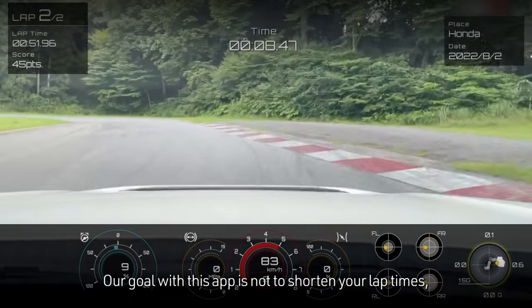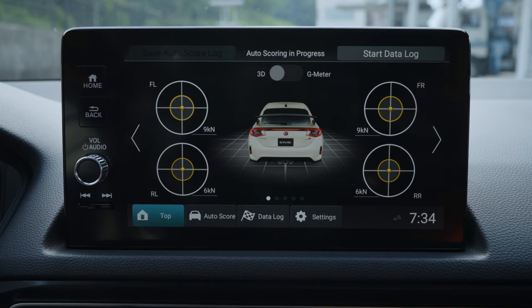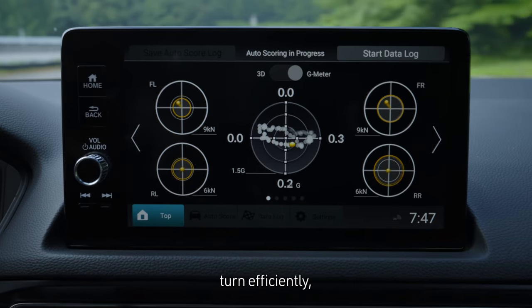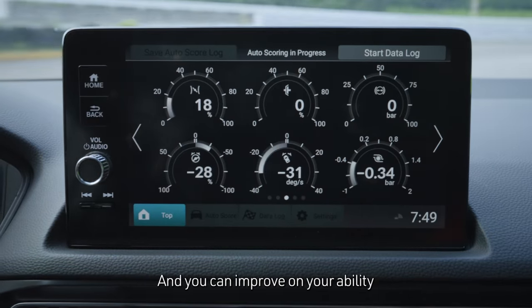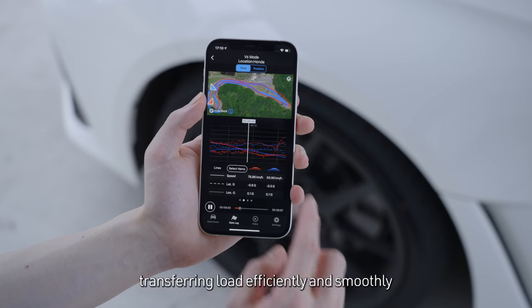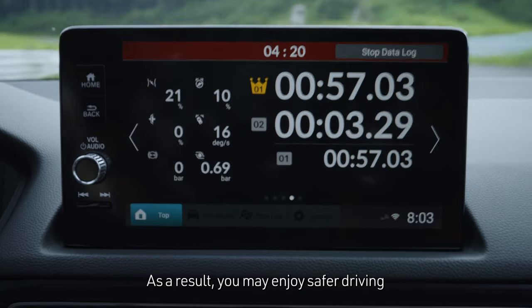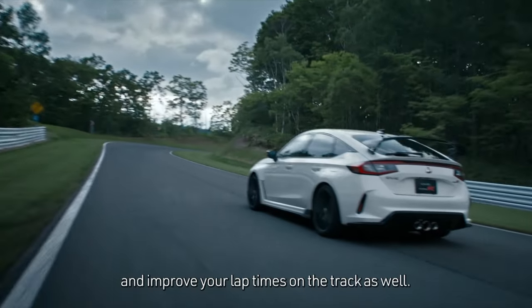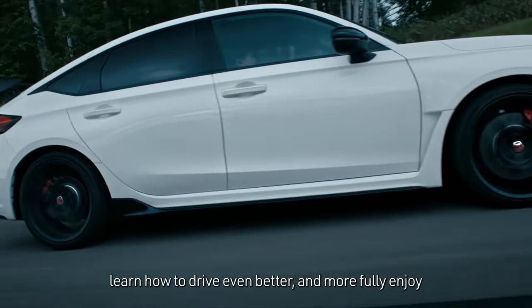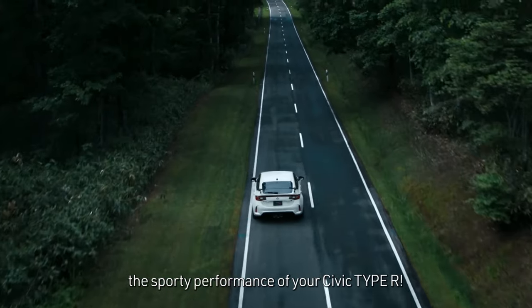Our goal with this app is not to shorten your lap times, but to help you improve the quality of your driving. For example, you can learn to decelerate properly at the entrance of a corner, turn efficiently, and come out of the corner strong. You can improve your ability to stabilize the vehicle, transferring load efficiently and smoothly from the entry to the exit of the corner. As a result, you may enjoy safer driving and improve your lap times on the track as well. With the Honda LogR app, learn how to drive even better and more fully enjoy the sporty performance of your Civic Type R.